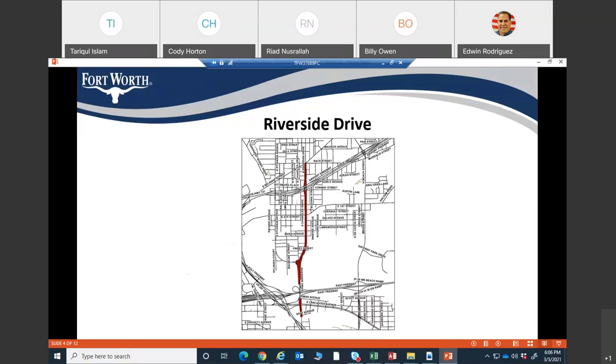Here you can see the project map. The limit starts from the south on East Avenue, which is one block south of East Lancaster Avenue, and goes all the way north to Belknap Street. At this moment, the gas company is working on the north side of the project area, but they will be done in a few weeks. Our contractor is going to start the project from the south end of the limit, where the pavement changes from concrete to asphalt, and will move towards the north.